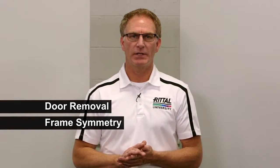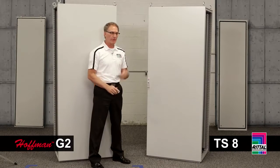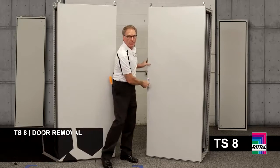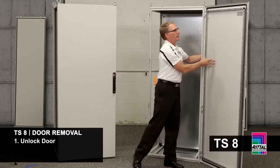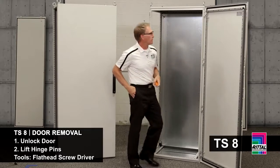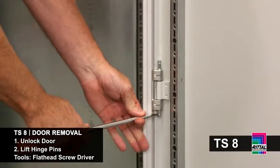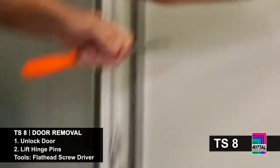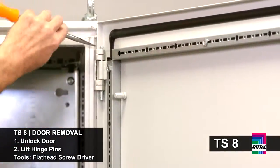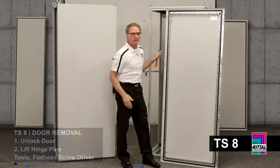At first glance, both these doors may appear very similar. What we want to talk about is door removal, frame symmetry, door reversal, and what that means for your locking hardware. I'm going to start with the Rital TS8. I take my key, unlock the door. First thing you'll notice are four hinge bodies and four lock catches. I like to use a flat blade screwdriver to remove the door — I simply move out the hinge pins and set the door aside.